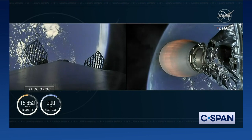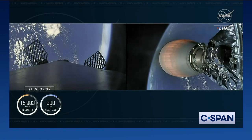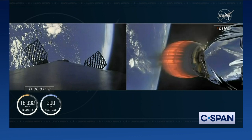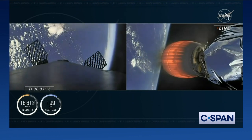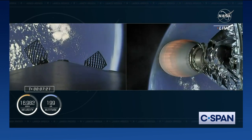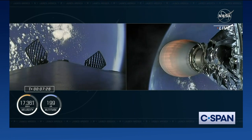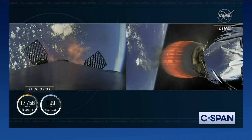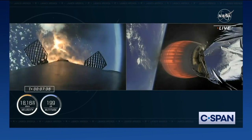They are safe inside Dragon Endurance, whereas the first stage on the left-hand side of your screen is making its way back to Earth. We are coming up to the re-entry burn — as I said before, we ignite three of the nine Merlin engines to help slow the booster down as it re-enters the dense part of the Earth's atmosphere. Stage one, entry burn start up — there we heard the call out, that entry burn has been initiated.